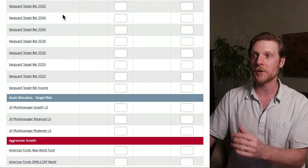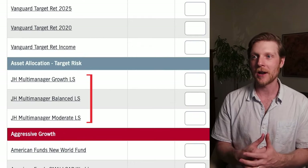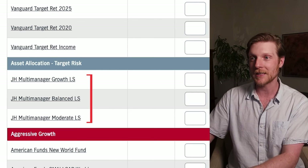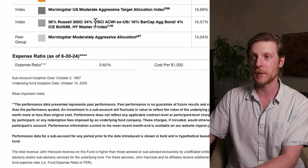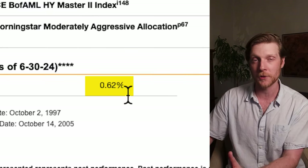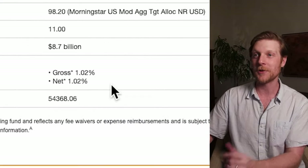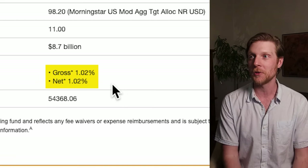The first section that lets you get a target risk for your 401k is a John Hancock multi-manager fund. These funds also have the highest expenses. If I click on the John Hancock multi-manager growth fund, right off the bat the expense ratio shows 0.62%. That is way too high. But when I scroll down to the key statistics, the gross expense ratio and the net expense ratio are both 1.02%. This is the upper end of expense ratios you might see in a 401k, and you absolutely want to avoid that.